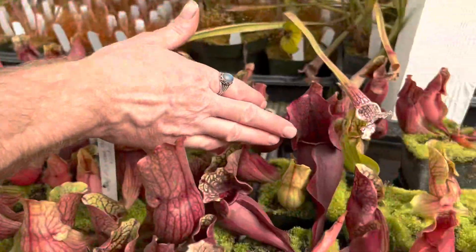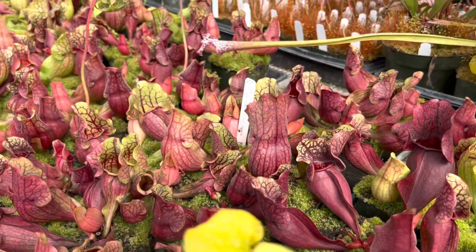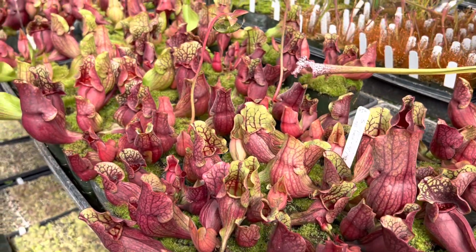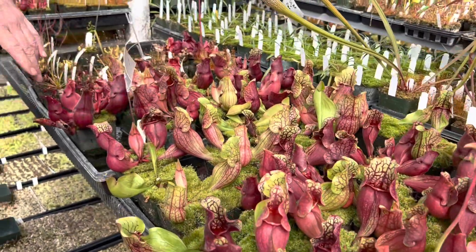This one over here is super dark red, and again they're all seed grown so every single one is a different individual. It's not too late to add one of these beautiful plants to your collection too.